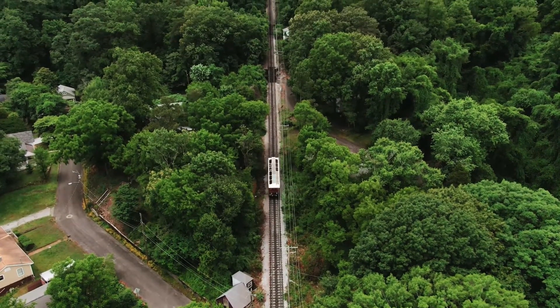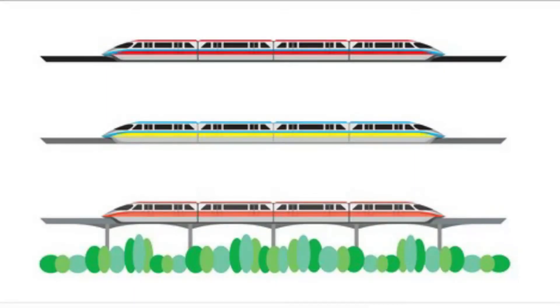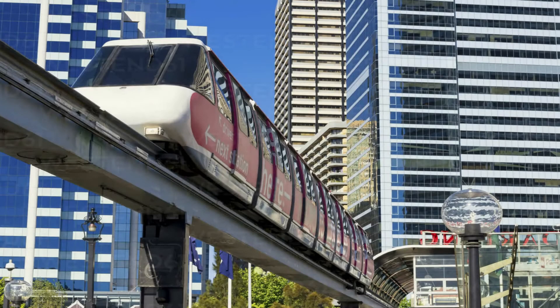Monorails are one of the safest forms of transport. The elevated track minimizes interaction with traffic and pedestrians, eliminating the need for crossings, and derailment is very rare. They are energy efficient too, and their rubber tires produce much less noise pollution than the metal wheels of conventional trains.